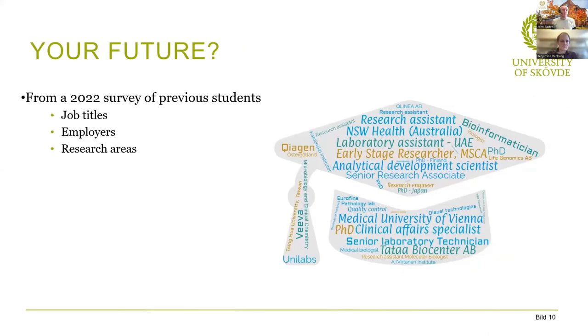Thinking about your future, we conducted a survey this year of previous students from as recently as six months ago up to five years ago, asking what jobs they had, what employers, and what research areas they were involved in. It was really nice to see the feedback. We have bioinformaticians, laboratory assistants working not only in Sweden but also abroad in places like the United Arab Emirates and Australia. A lot of our students also go on to do PhD projects — in Sweden, Finland, Japan, and all over. It's wonderful to see our graduates go on to even greater things.